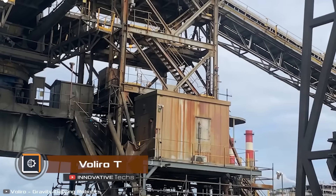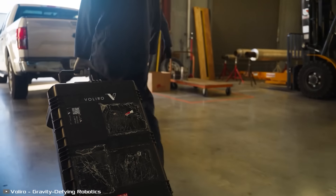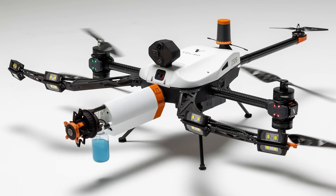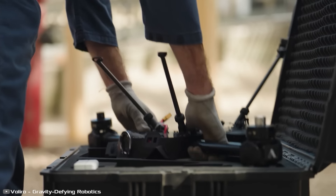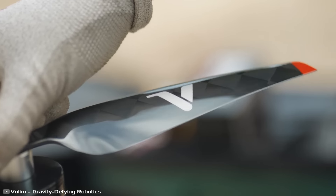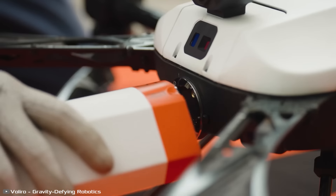Inspecting tall structures built by humans is a dangerous and laborious task requiring special training and equipment — so why not entrust it to robots? That's exactly what Swiss engineers thought when they developed the innovative autonomous drone Valero T, which can conduct contact inspections of tall objects.